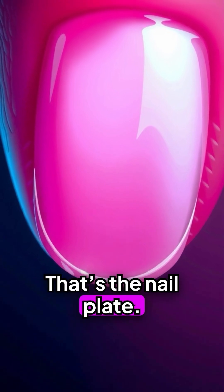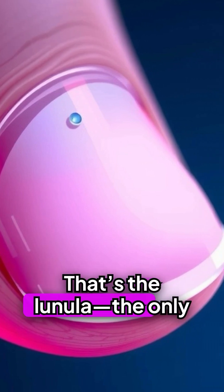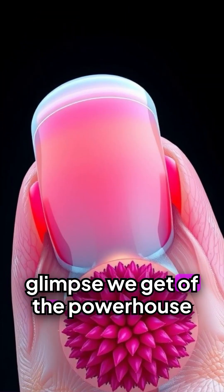The visible part is the nail plate. Beneath it lies the nail bed, rich in blood vessels. The pale crescent you can see is the lunula — the only glimpse we get of the powerhouse beneath.